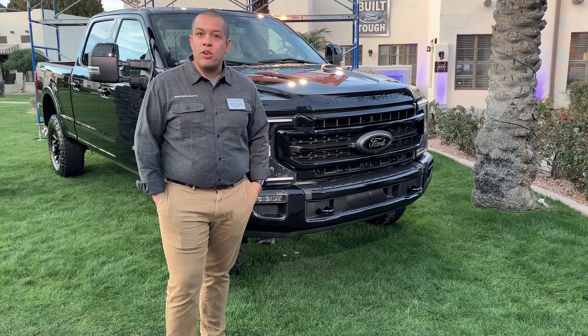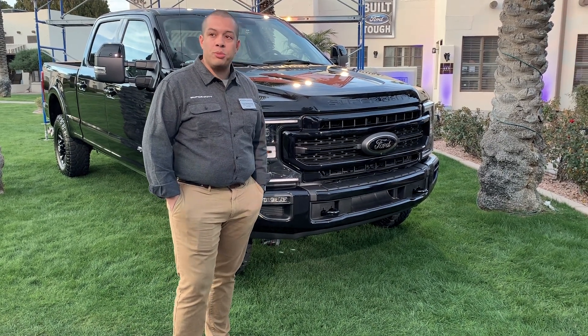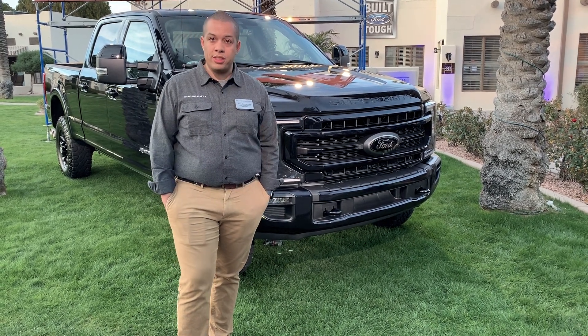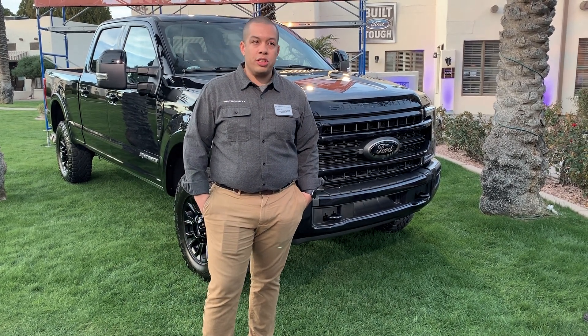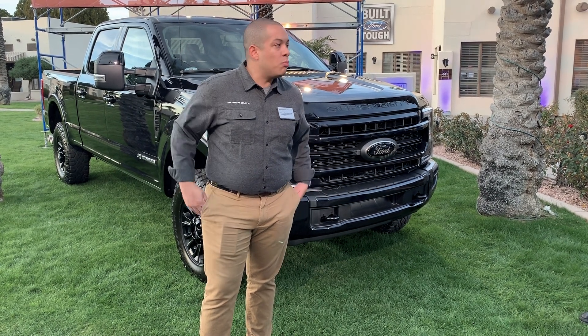Moving inside, the Lariat and Platinum trims have new finishes and colors, and the Limited interior has been very heavily refreshed for 2020 with a Highland Tan color, Miko suede headliner, new finishes, and an overall cohesive theme and fit within the Limited truck.